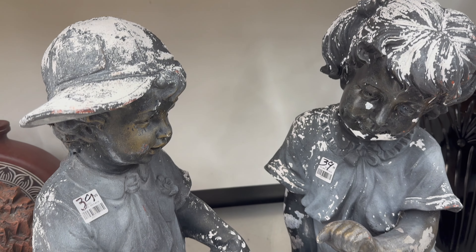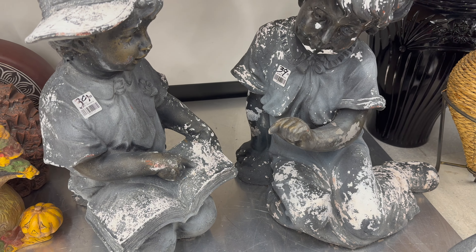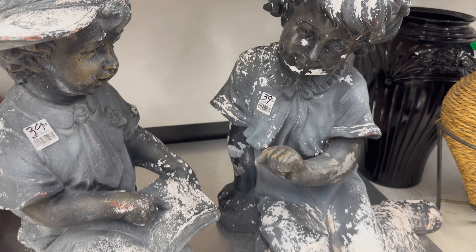I absolutely loved these little statues — these would be great in my garden. I just wasn't prepared to spend $80 on these guys today, but oh, they were so cute.